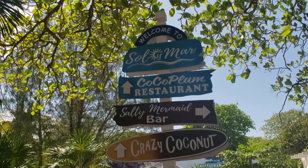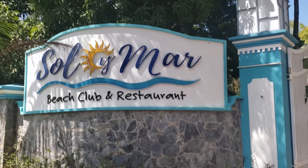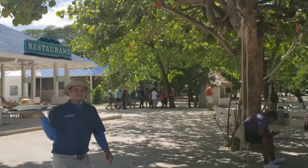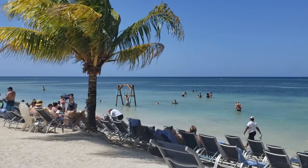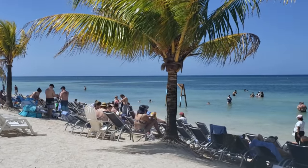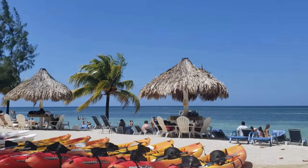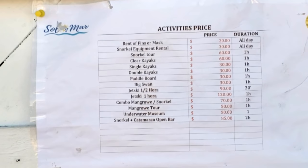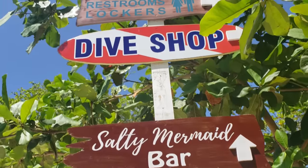Here we are at Solimar Beach. This is an adventure park where they have kayaking, scuba diving, snorkeling, and restaurants where you can hang out on the beach and enjoy the afternoon. A beautiful spot with ocean swings in the water — a gorgeous spot to come and enjoy your afternoon. Depending on how you want to spend your day, you can opt into going to Solimar for a beach fun-filled day or go to another beach that we'll show a little later in the video.